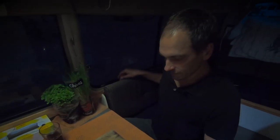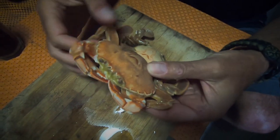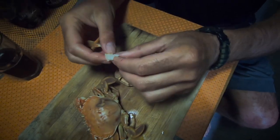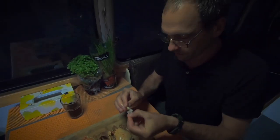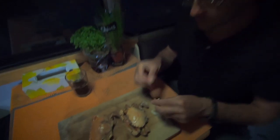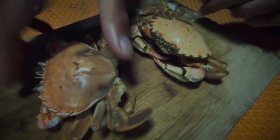We boiled up two of those paddle crabs — actually quite a nice size. We boiled them for six minutes. They're actually very soft and super sweet — sweeter than the rock crabs, way sweeter than crayfish. It's actually very good. It's a bit salty and very sweet meat.